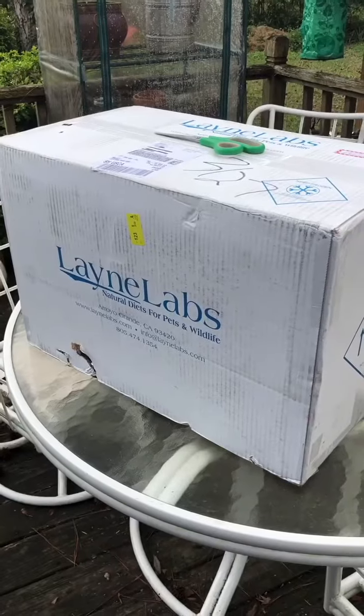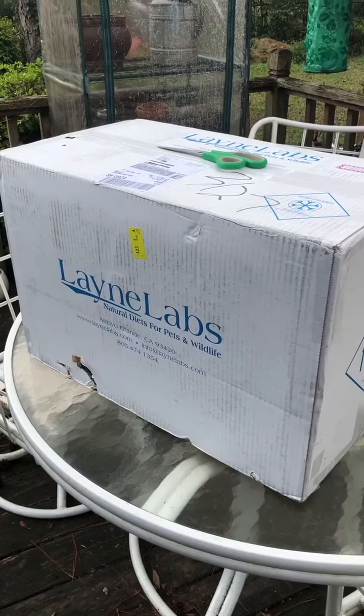I ordered large pinkies, medium large rats, and small rats. So I'm gonna show y'all the box and then we'll get to unboxing and give it a review.